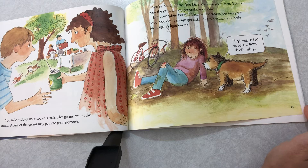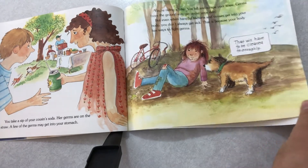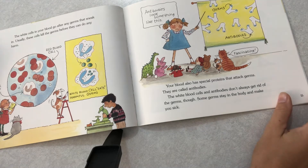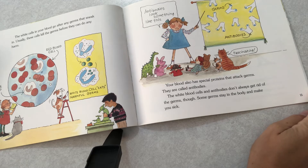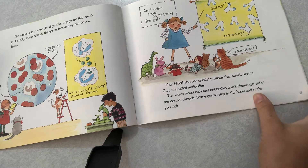But even when harmful bacteria and viruses get in your body, they don't always make you sick. That's because your body has ways to fight germs. The white cells in your blood go after any germs that sneak in. Usually these cells kill the germs before they can do any harm. Your blood also has special proteins that attack germs — they're called antibodies. But the white blood cells and antibodies don't always get rid of the germs, and some germs stay in the body and make you sick.